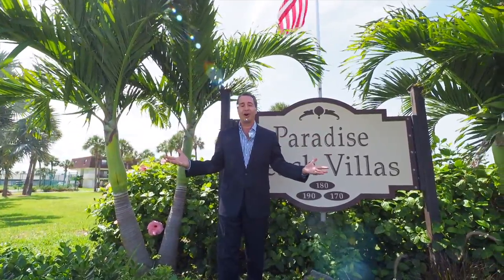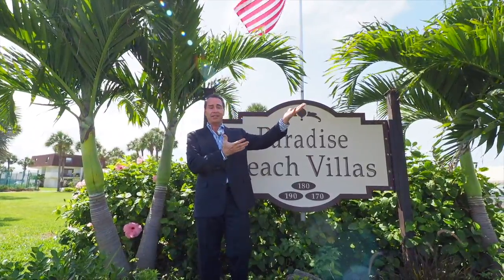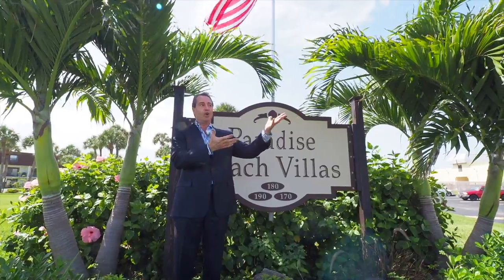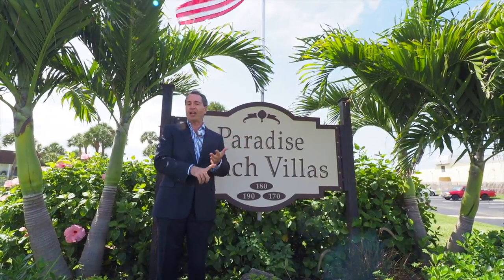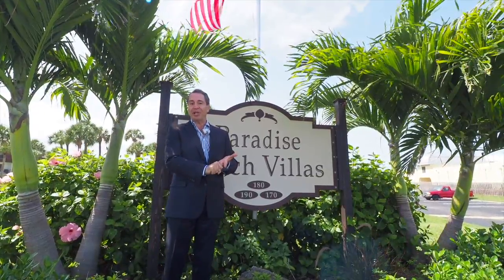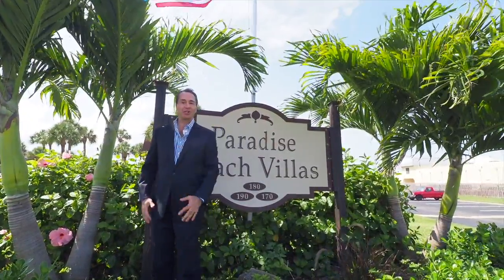We'll be giving you a tour of all this today, but best of all, you're within walking distance to one of the largest public parks in Indialantic, right on the ocean. They have volleyball, a pavilion. You can go fishing in the morning and catch your dinner and bring it home. Come on along — I'm going to show you the rest.